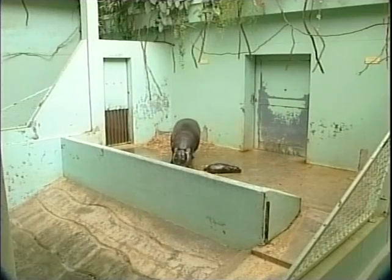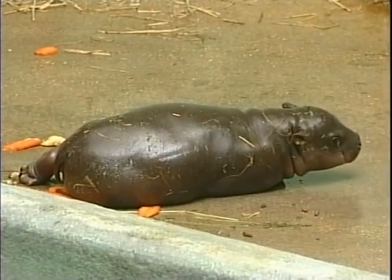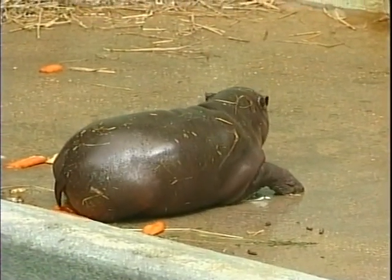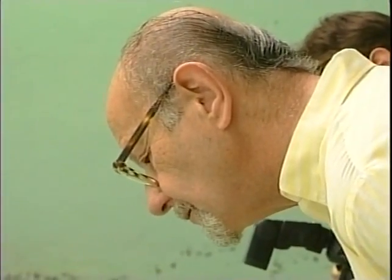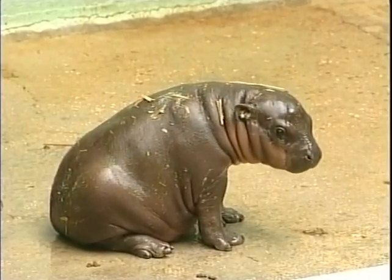Dwarf hippopotami, whose natural home is the forests of West Africa, are also a rare and endangered species due to the destruction of their habitat. Fortunately, there are a number of natural parks on the Ivory Coast and Guinea where the hippo enjoys protection. The dwarf, or pygmy hippo, has some unique features — like the fact that it can close its nose and ears underwater.